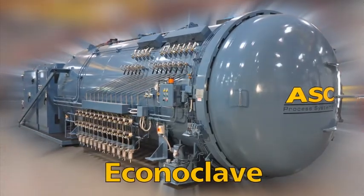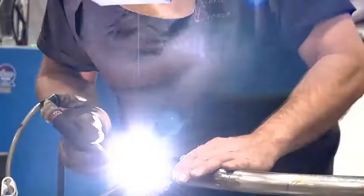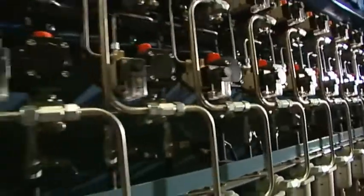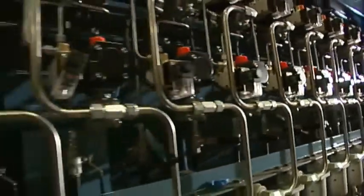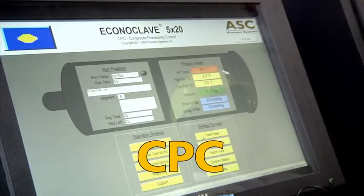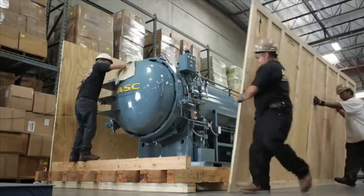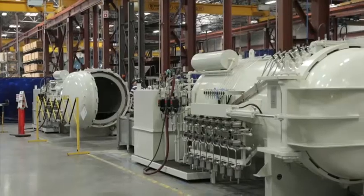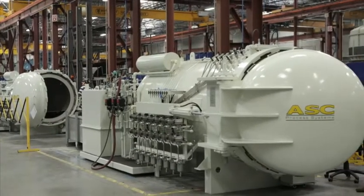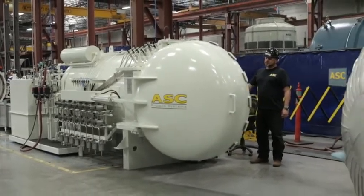ASC's Econoclave is the most popular composite-curing autoclave on today's market. Produced with only premium, high-quality materials and featuring ASC's renowned software and control system, CPC, the Econoclave is designed to meet the most demanding aerospace composite requirements. It has helped hundreds of companies elevate their performance levels in curing and bonding composite parts and assemblies.